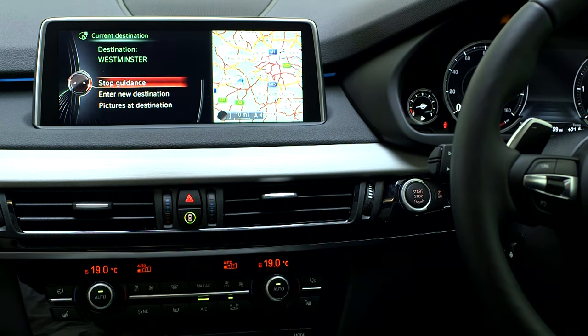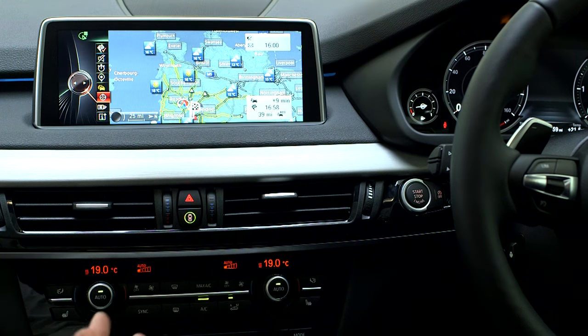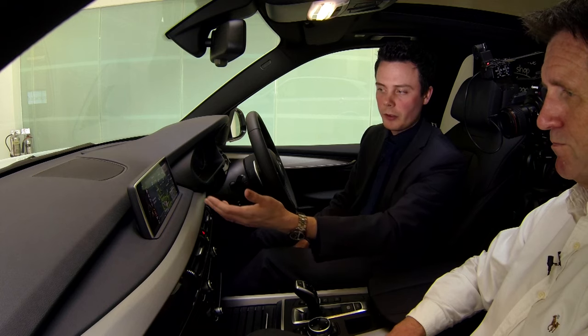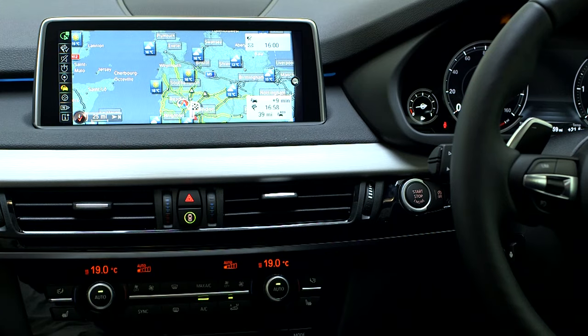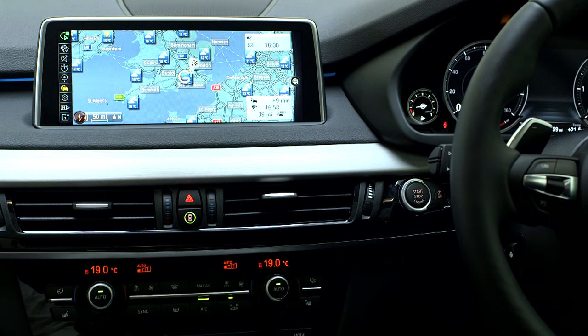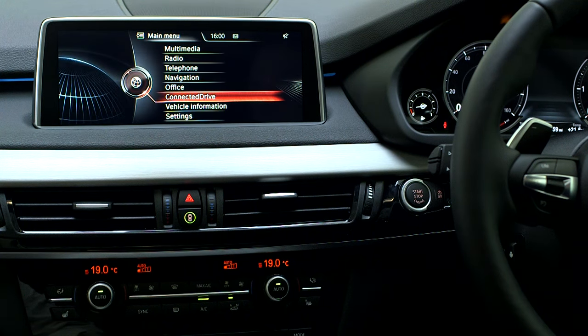So that's navigation. You've also got weather information here — a live weather feed showing that around Southampton it's quite sunny at the moment. What you can also do is look at the weather forecast ahead, not necessarily just along your route, but maybe a couple of days ahead.